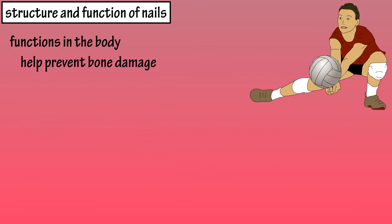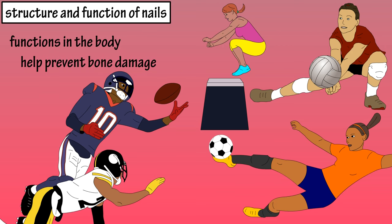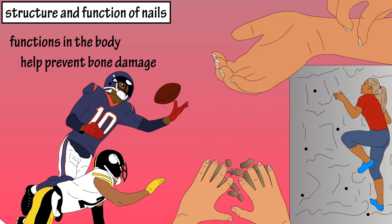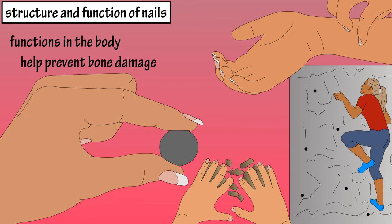Nails have several functions in the body. Nails help to prevent damage to bones and the underlying soft tissue during certain movements such as kicking, jumping, and catching. They also function to help us dig, climb, and scratch an itch. And fingernails also help in grasping things.